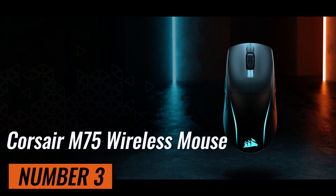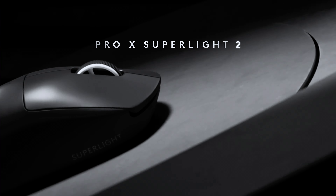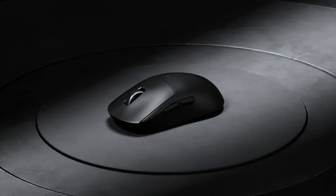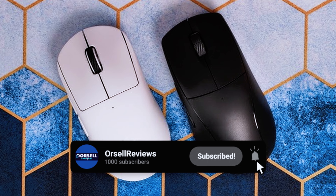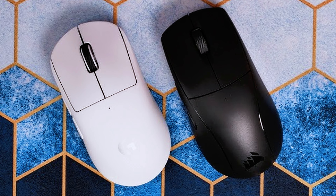The Corsair M75 Wireless Mouse might not be the cheapest out there, but it's a great value for what you get. It's ambidextrous with identical side buttons on both sides, and you can switch between two PCs seamlessly. However, the DPI button is on the bottom, which makes changing DPI on the fly tricky. Still, it's a high-quality mouse with good performance and RGB lighting.